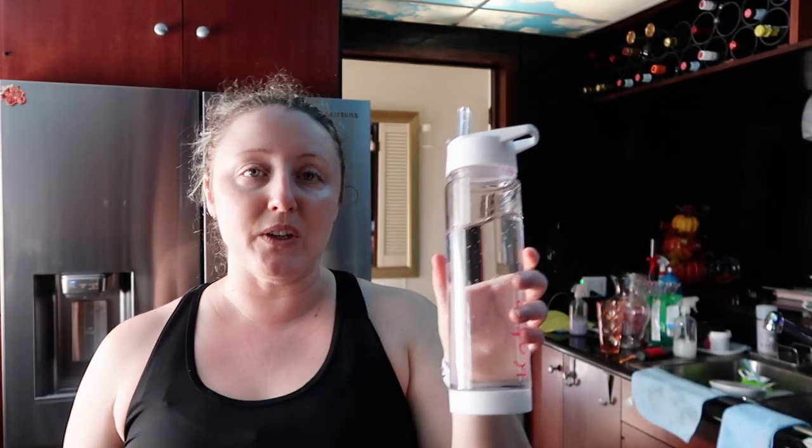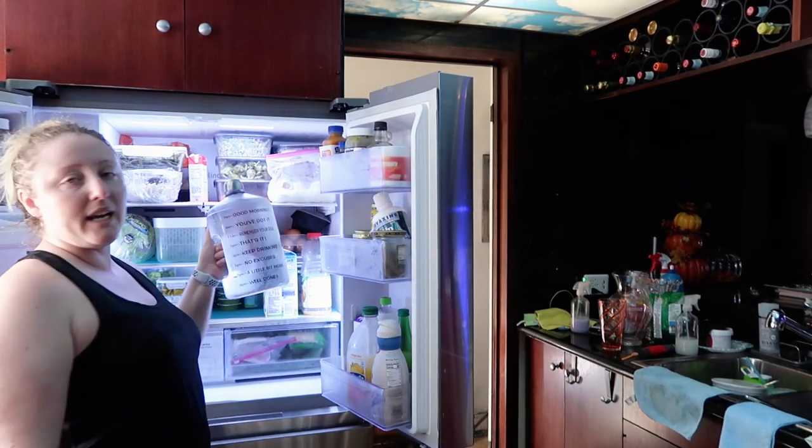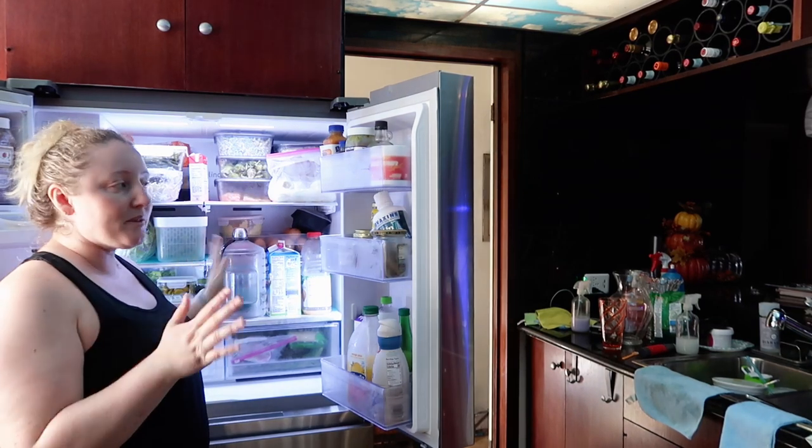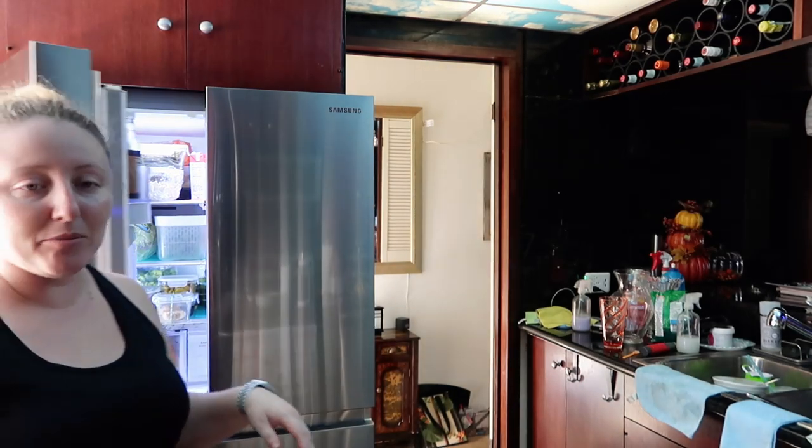The goal is to hit one gallon of water a day. I fill this up when I first wake up from my normal refrigerator, and then inside my refrigerator I have a big gallon of water that I force myself to drink all day. I add the extra bottle because when I first wake up I'm super thirsty. So instead I drink this first and then start filling from the jug so I'm getting plenty of water throughout the day and not just all at once in the morning.